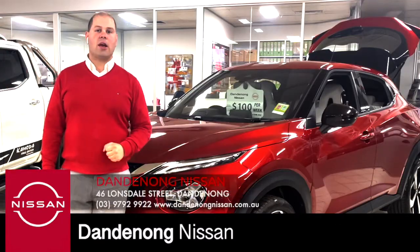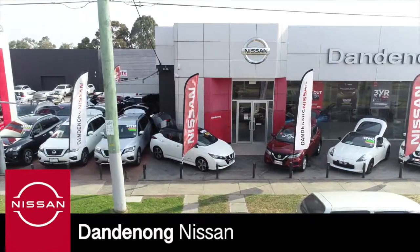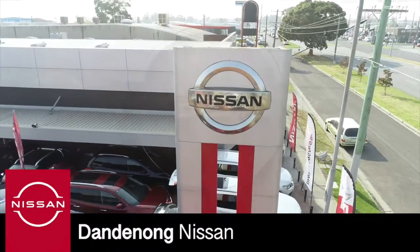Head on down to see us at 46 Lonsdale Street, just 5 minutes off the Monash Freeway. At Dandenong Nissan, we're about more than just the best price. LNCT 11602.